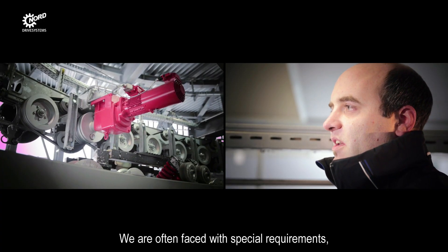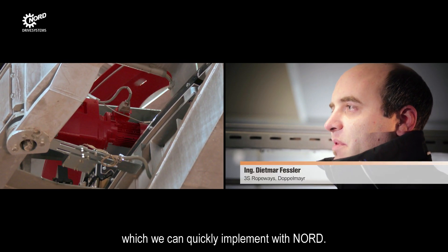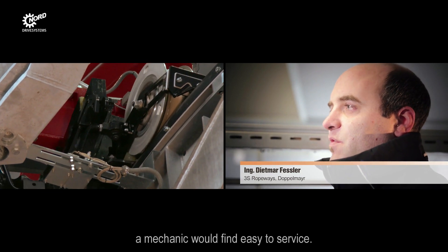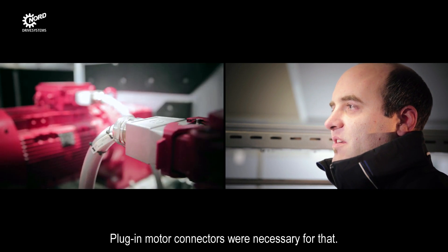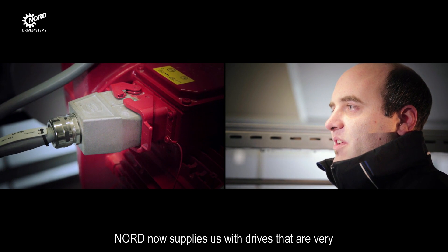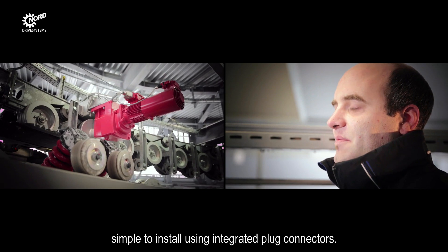We often have special challenges that we can solve with Nord quickly. For example, the task was to design motors so that they can simply be disconnected from a mechanical drive — the motor must be pluggable. Together with Nord, we chose the best plug-in solution. Nord now offers us delivery with integrated connectors.